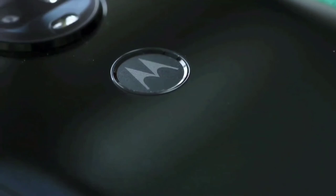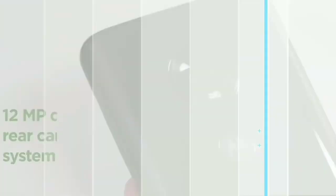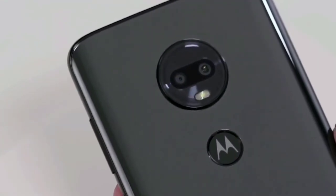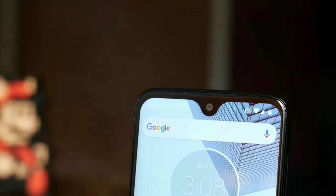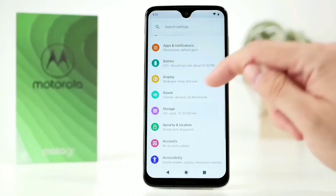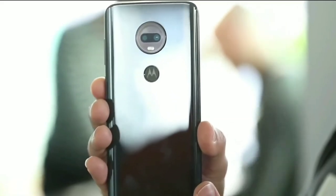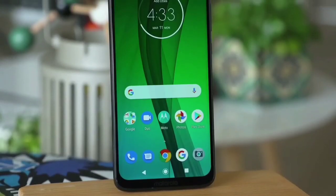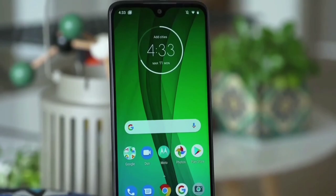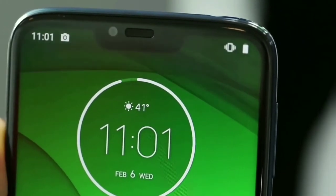On the back of the phone is the familiar Motorola logo, which doubles as the fingerprint sensor. Just above that is a 12-megapixel and 5-megapixel dual-camera system, encompassed in a circle bump. On top of the phone is where you'll find the SIM card and the microSD card tray. You can top up the 64GB of storage with another 512GB if you need more space. On to performance, it features a Qualcomm Snapdragon 632 chipset, and while that won't compete with flagship phones, we've found it powerful enough to do pretty much anything you need.